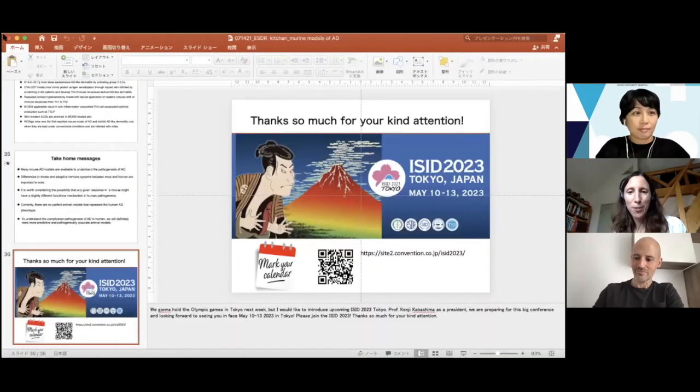Thank you very much Seiko for this excellent talk. I think we all know more about the mouse models of atopic dermatitis now. I'd like to encourage participants to send questions in the chat. There is already one question: if repeated contact hypersensitivity causes atopic dermatitis, should we be patch testing all atopic patients?